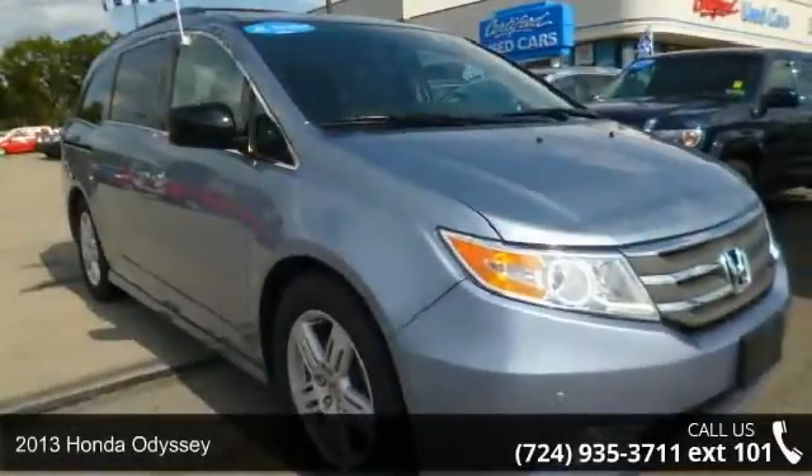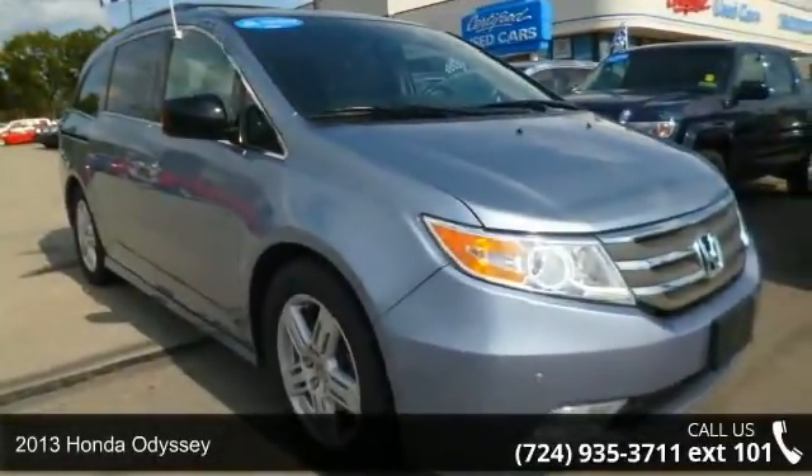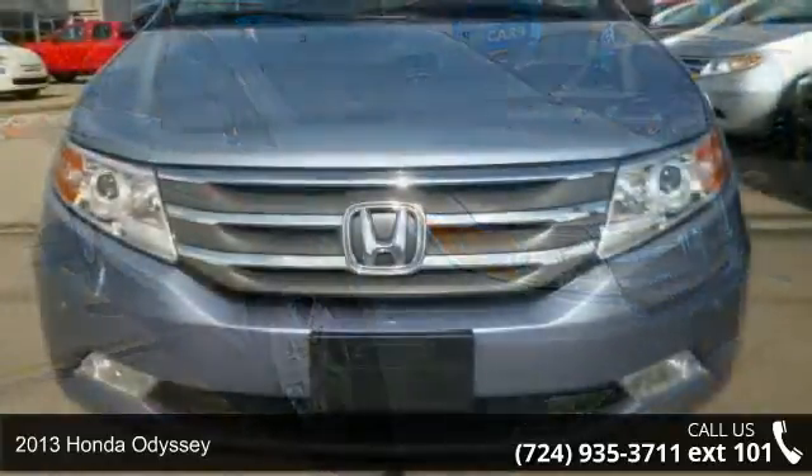Step into the 2013 Honda Odyssey. This may be the set of wheels you've been looking for.